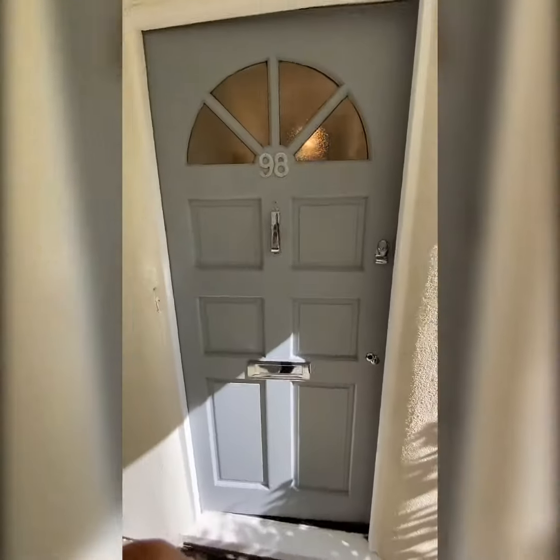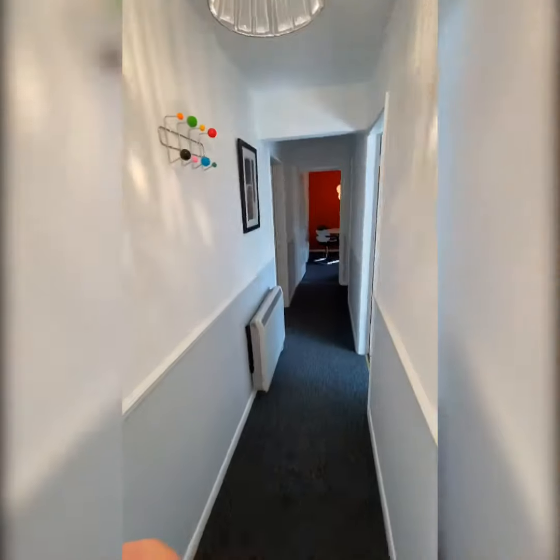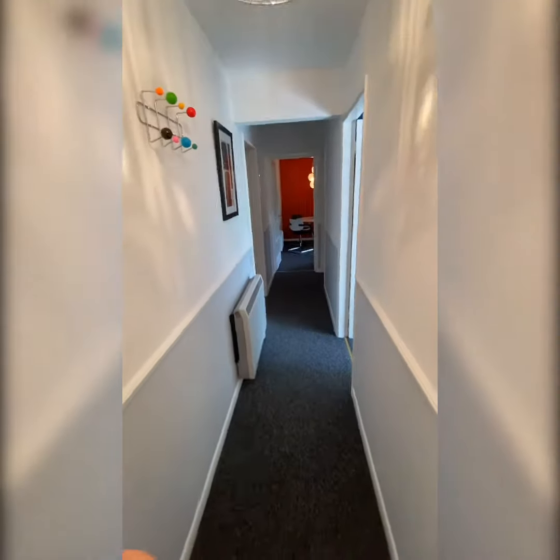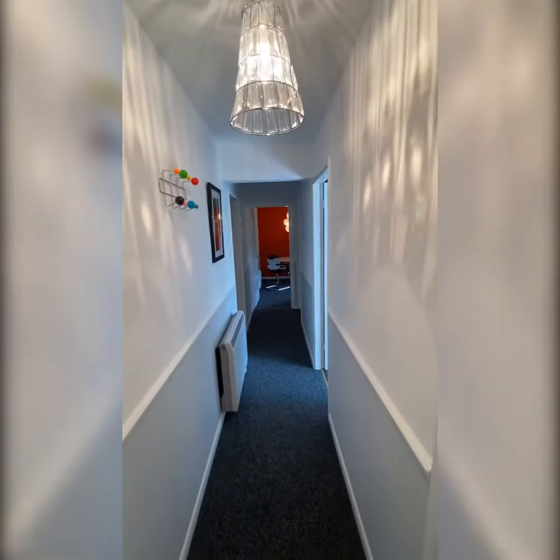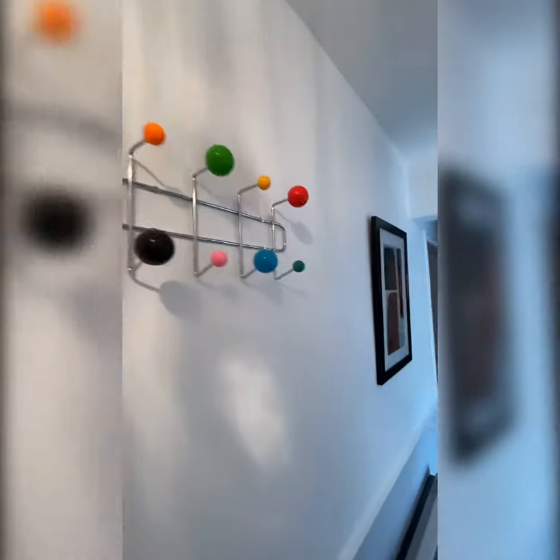So this is the entrance door, which leads into the hallway. There's a little quirky feature there with the coat hooks.